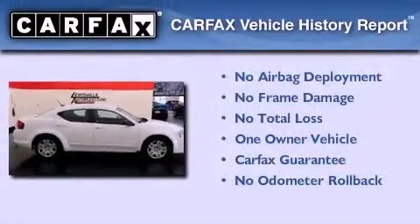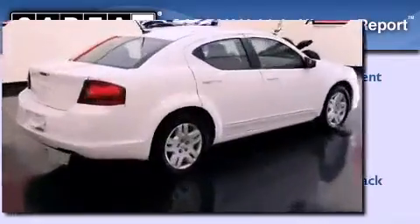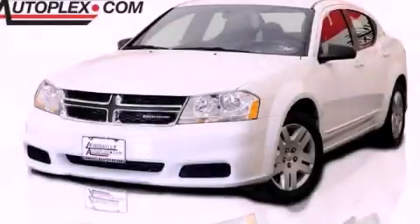This Dodge has had only one owner, and it qualifies for the Carfax buyback guarantee. Please call today to reserve this vehicle for a test drive.